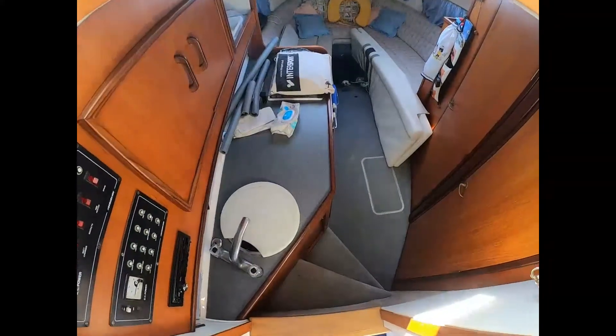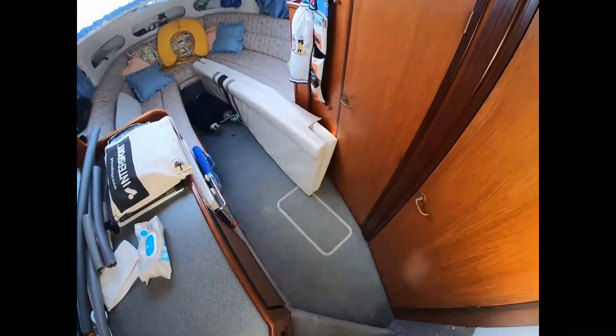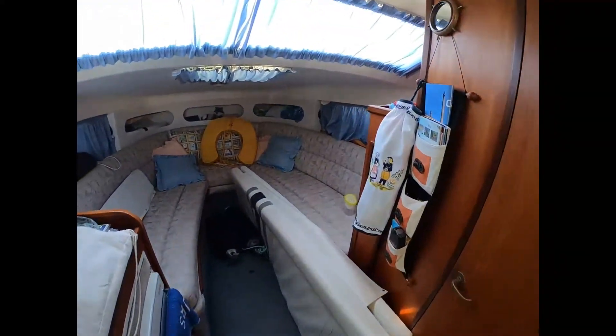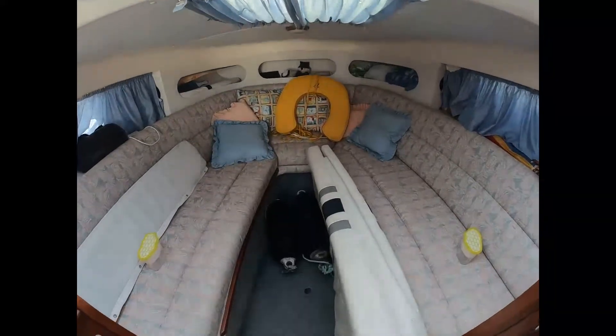We're going to take a quick interior tour of this Fairline Targa 27. We've got the galley on the port hand side, coming down into the lower saloon. There is an infill cushion here that makes up a very spacious king-size bed.